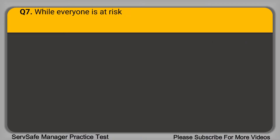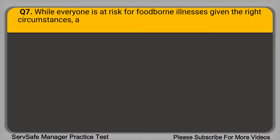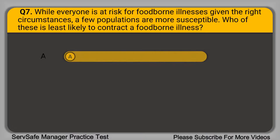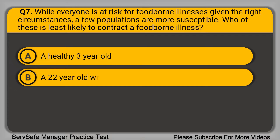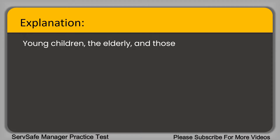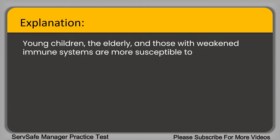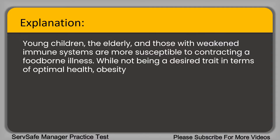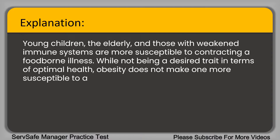Question 7: While everyone is at risk for foodborne illnesses given the right circumstances, a few populations are much more susceptible. Who is least likely to contract a foodborne illness? A. A healthy 3-year-old. B. A 22-year-old with HIV. C. A clinically obese 30-year-old. D. A healthy 85-year-old. The correct answer is option C. Young children, the elderly, and those with weakened immune systems are more susceptible. Obesity does not make one more susceptible to a foodborne illness.